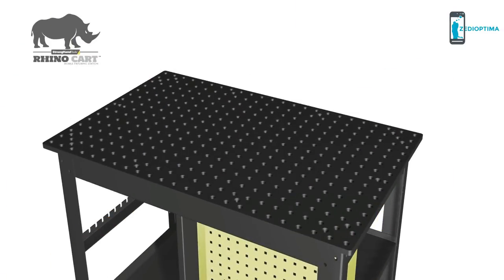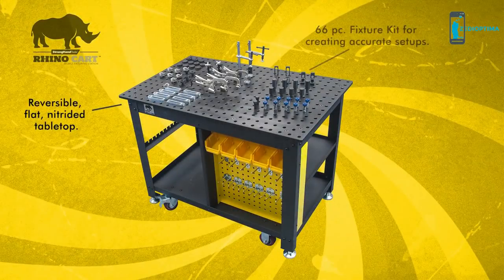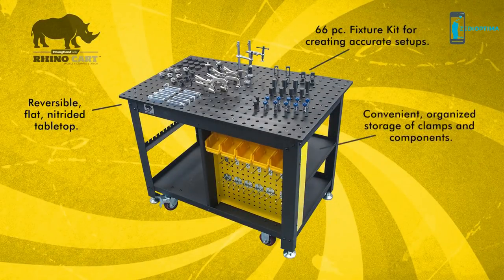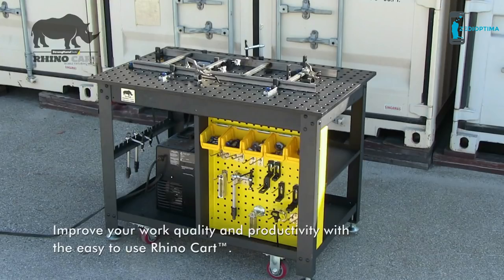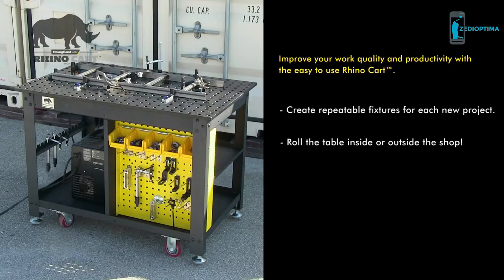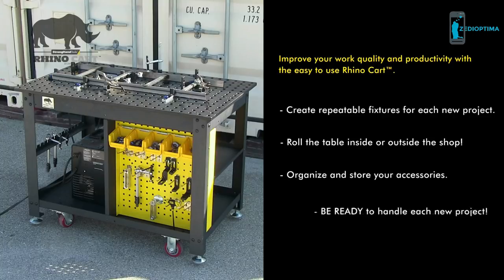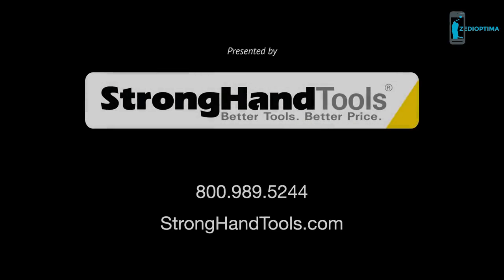The Rhino Cart tabletop is reversible — turn it over to expose a new work surface. With a complete fixturing kit, lots of storage, and the ability to quickly convert from stationary to mobile use, the Rhino Cart will enable you to improve your work quality and increase productivity through efficient, accurate workholding. Use the Rhino Cart to set up a wide variety of repeatable fixtures, work inside or outside the shop, and store your clamps and modular fixturing components. Be ready to handle all your projects with the Rhino Cart.